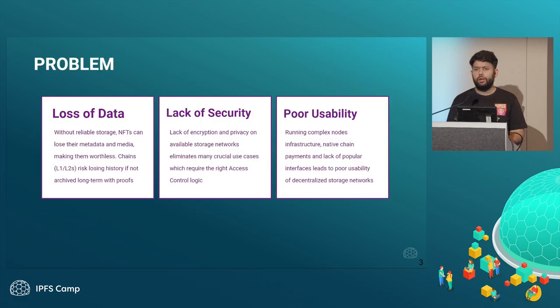The problem that we started off with at Lighthouse was, first of all, there's a risk of losing data in Web3. One of the biggest examples is NFTs, which require a persistent long-term storage solution because NFTs can be minted on any L1 or L2 blockchain, but they have to be stored somewhere — and that place has to be persistent storage. With chain states also growing a lot — Solana right now is at 450 terabytes of storage — these chains also require a persistent, low-cost way to store all the archive of the chains.